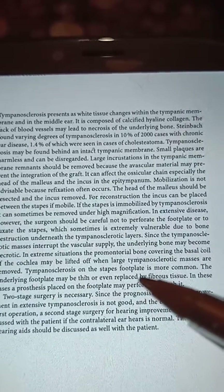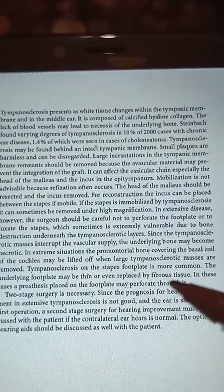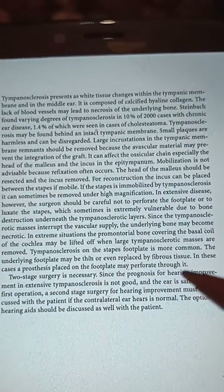Tympanosclerosis on the stapes footplate is more common, and the underlying footplate may be thin or even replaced by fibrous tissue. In these cases, a prosthesis placed on the footplate may perforate through it.